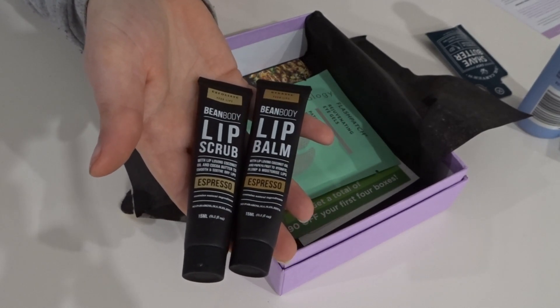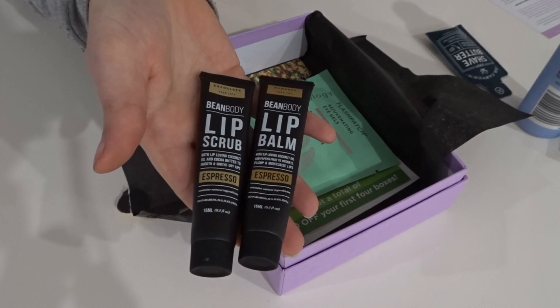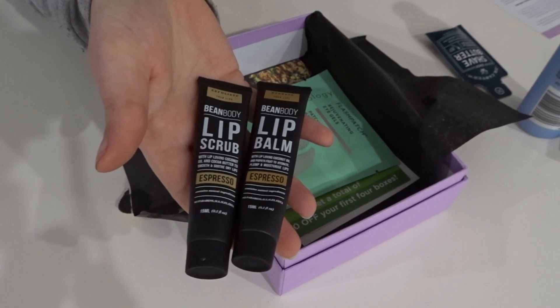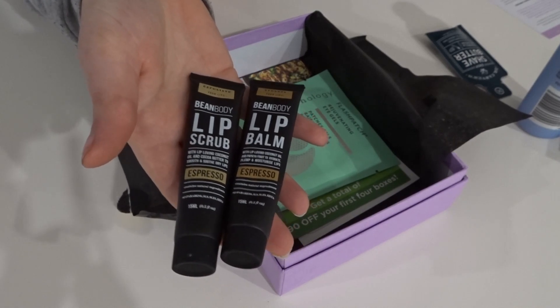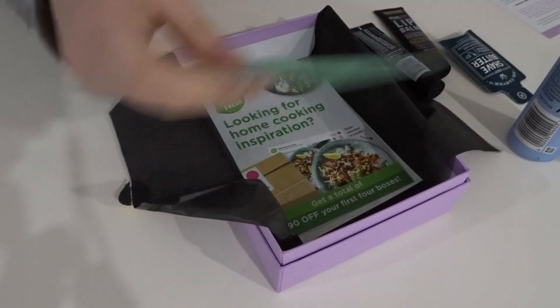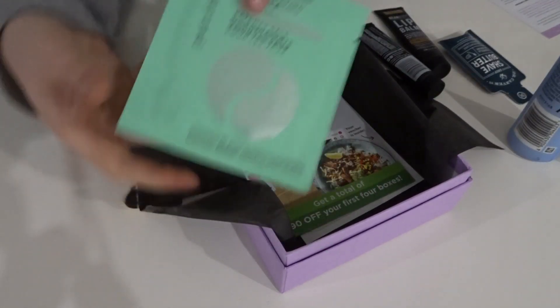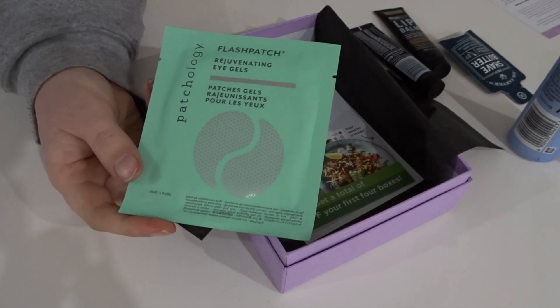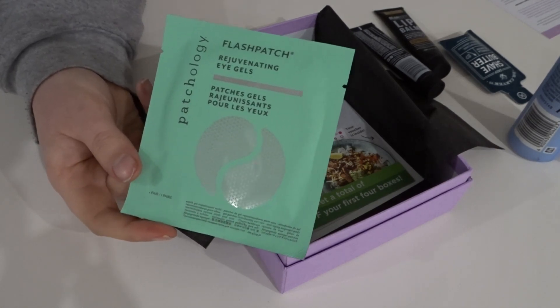I'm definitely excited to try the lip scrub out. The lip balm is probably just going to go into the box where I keep lip balms and I'll get to it eventually. Next we have these eye patches from Patchology — the Flash Patch Rejuvenating Eye Gels — and I'm actually really excited about these.